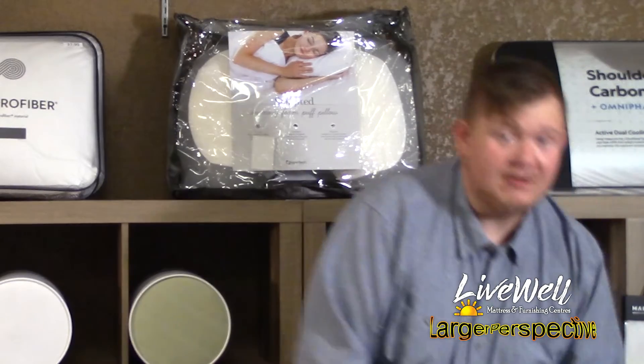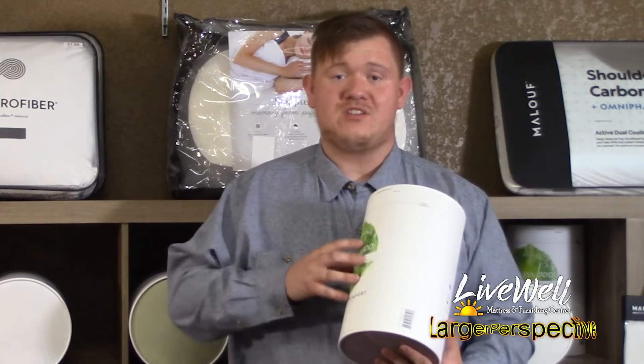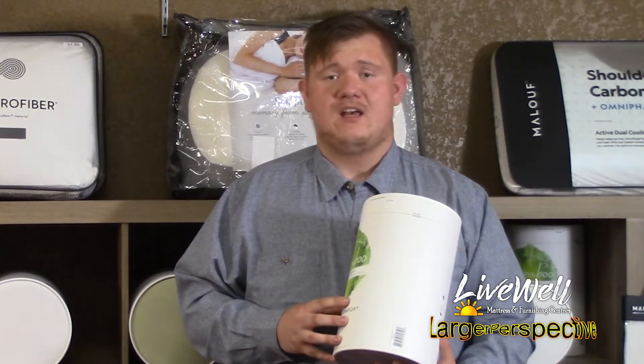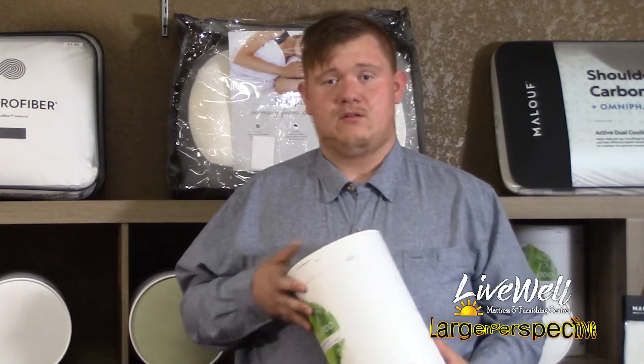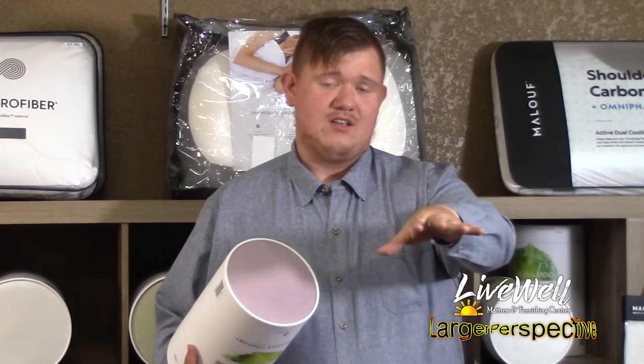Next, we have bamboo sheets. What's so good about these sheets is they're a good all-season sheet. These are going to help you sleep cooler. They're going to have a sweat-wicking material that draws sweat away from your body, and they're also going to be a little bit more durable — helping prevent that sheet stretch you sometimes wake up to in the morning.